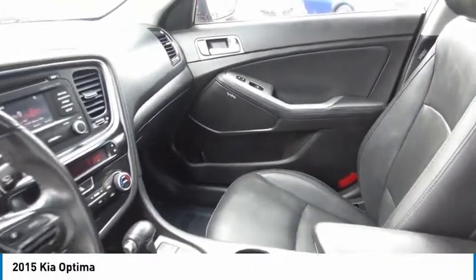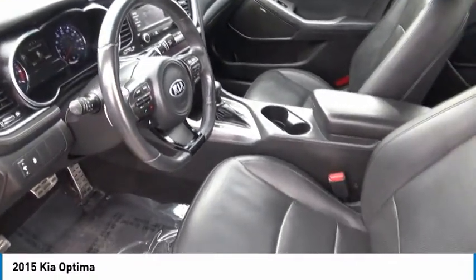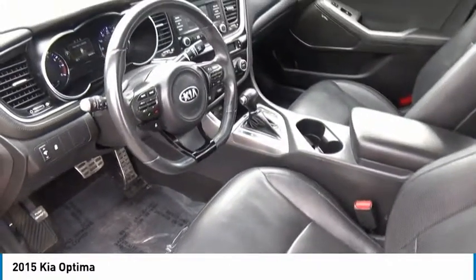Its smooth-flowing lines speak of grace and style and offer a strong hint of European luxury. This vehicle has less than 95,000 miles. Here are some of this vehicle's great options.